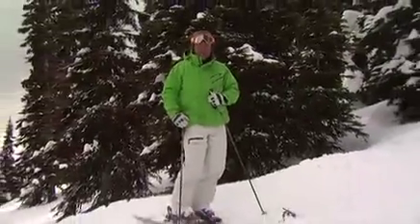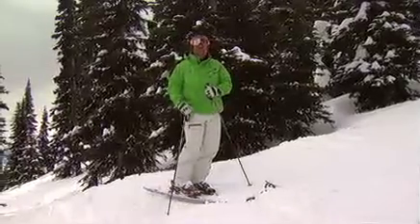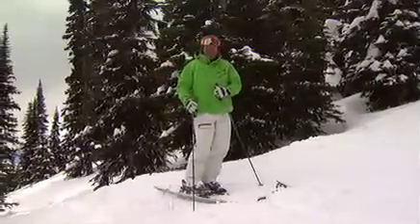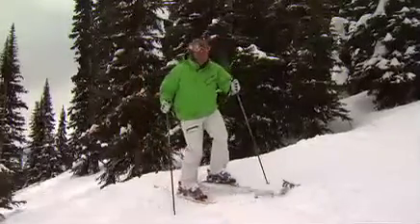The last thing, and probably the most important thing to keep in mind if you're going to head into the trees, is to go with a buddy. I've got my good buddy LG behind the camera, so if something should go wrong, he's there to help me out. Let's go try a few more turns down here.